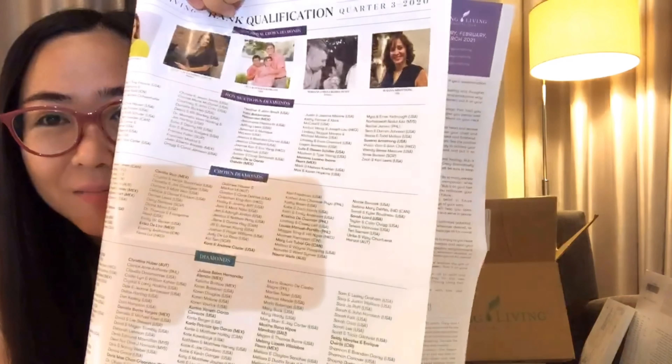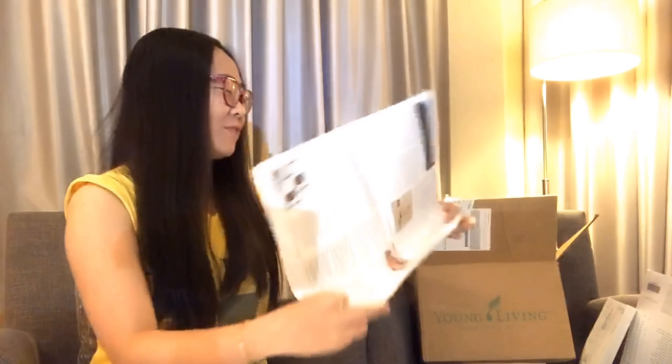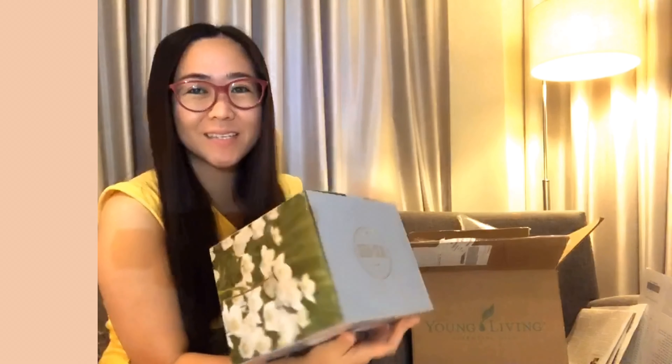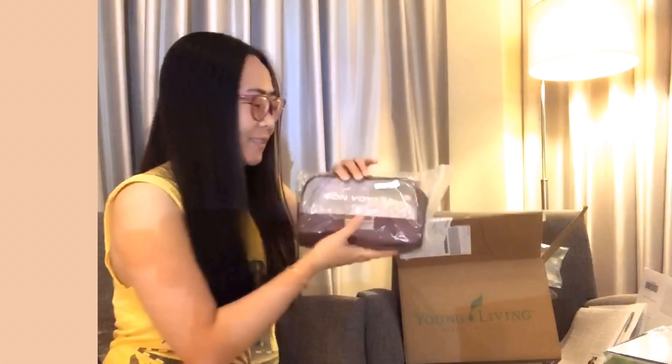I hope I can find my name in there later on — it's just a dream, just a hope. But anyway, this is not the one that we have to unbox. Guys, this is the one — the Bon Voyage travel pack from Young Living.